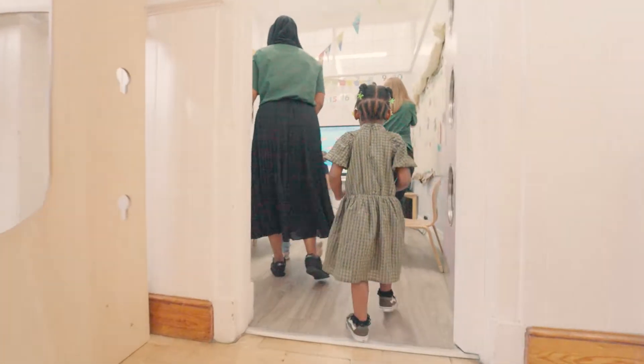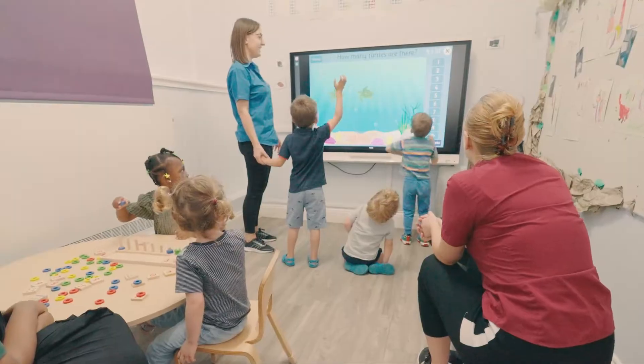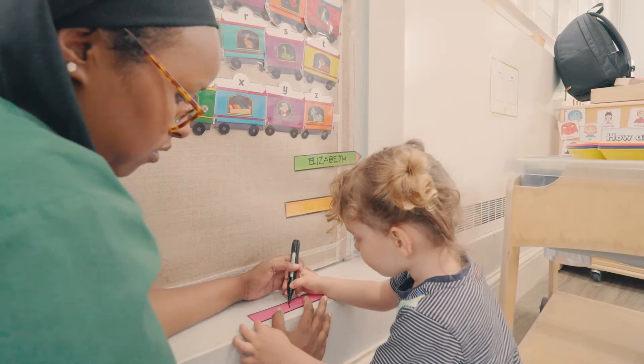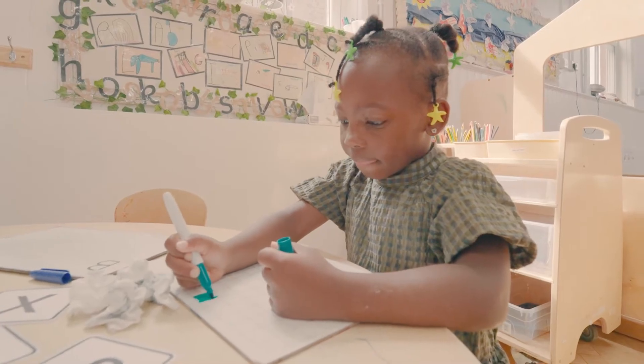Our classroom features an interactive whiteboard that our educators and children often use for phonics sessions and other interactive activities. Early reading and writing are practised, and numbers, shape, space and measure activities help children learn about maths and much more.